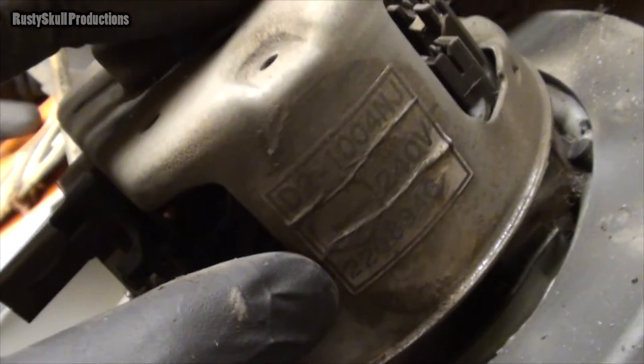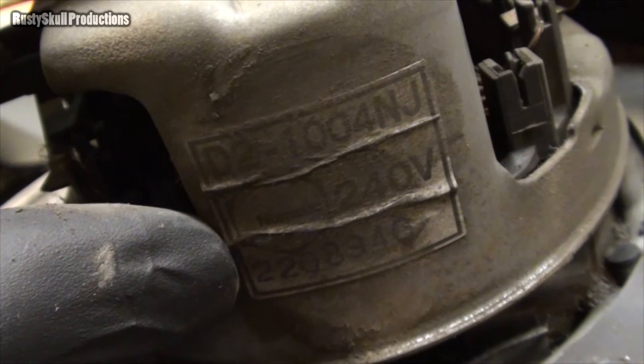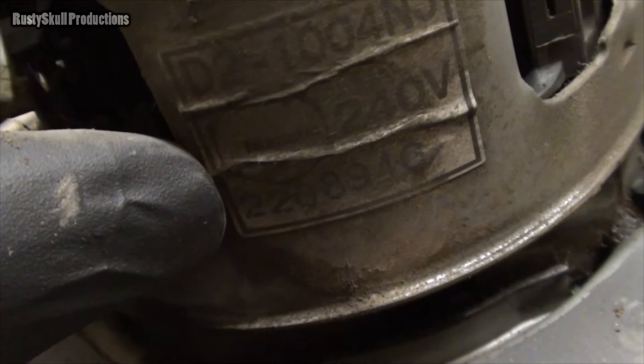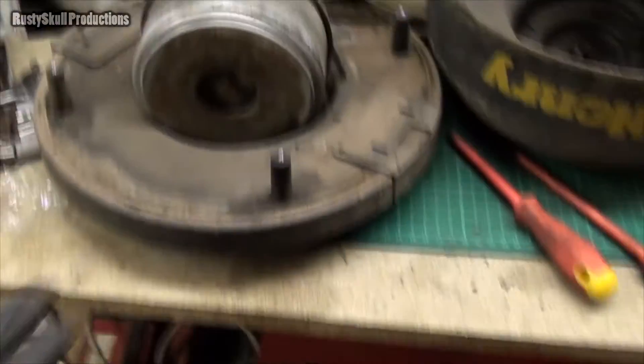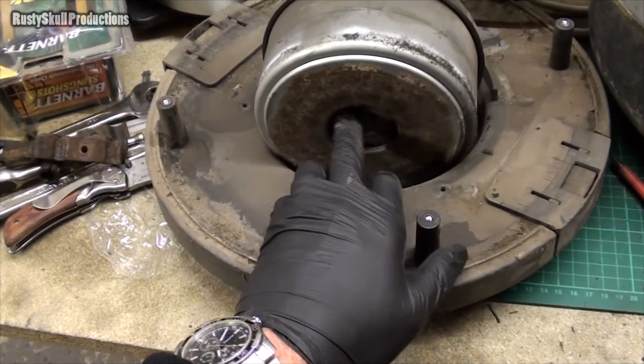What does that say - D2 100 4 NJ. Pneumatic, 240 volt, 220894... is that a number? Can we get any information from that? I was going to leave it there, but I thought this might be seized up - I was going to spray maintenance and penetrating fluid and leave it overnight. But it ain't - it's not seized up, it's just a bit rusty!